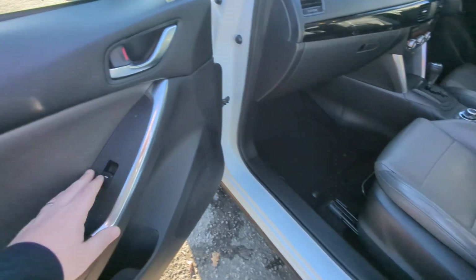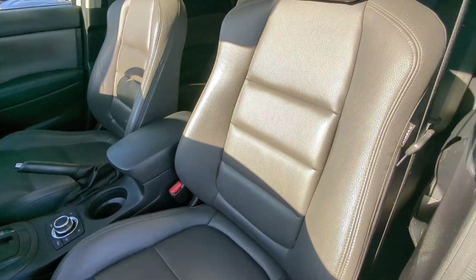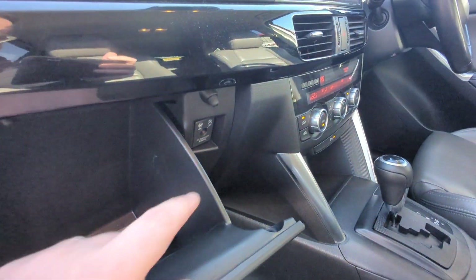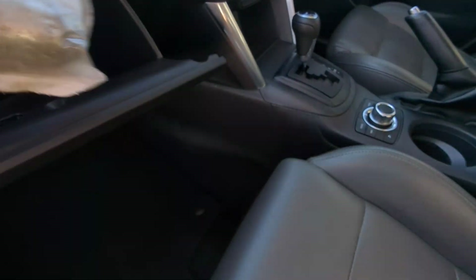Into the front now — electric windows in the front as well of course. The genuine mats carry on through here, and the front ones have logos built in. Front seats all in good order with airbags built into the sides. You can turn that airbag off using a key in the slot there. And in there is the locking wheel nut.